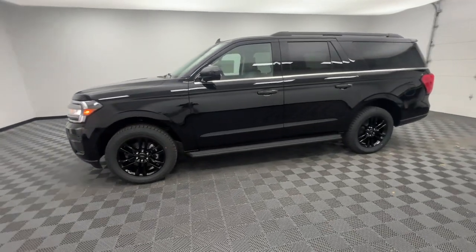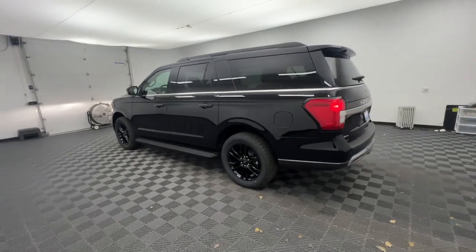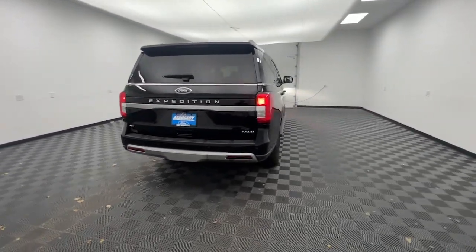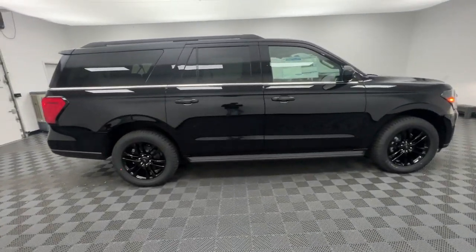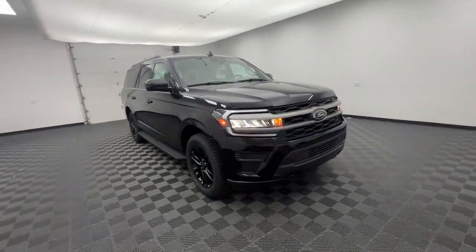Get a feel for the 2024 Ford Expedition Max — an awe-inspiring, premium, full-size SUV with an extended wheelbase and enhanced cargo capacity. It packs a host of luxurious amenities, plus increased head and legroom, even in the third row.